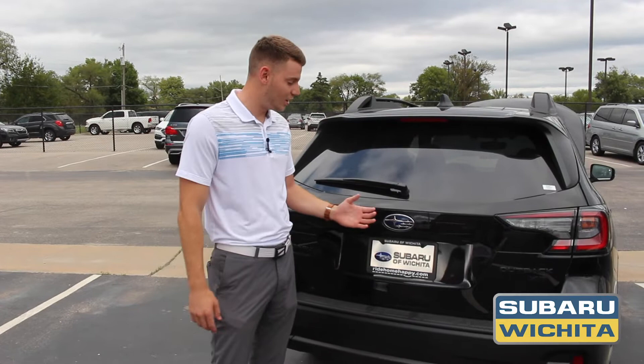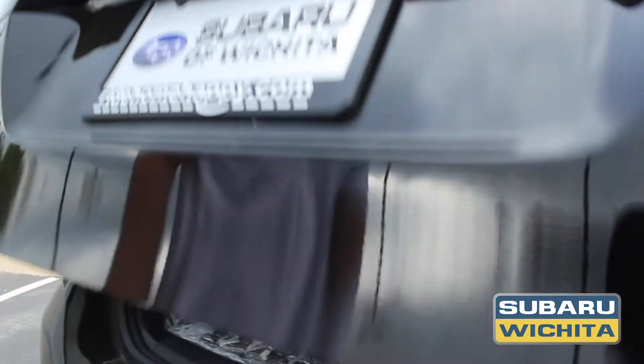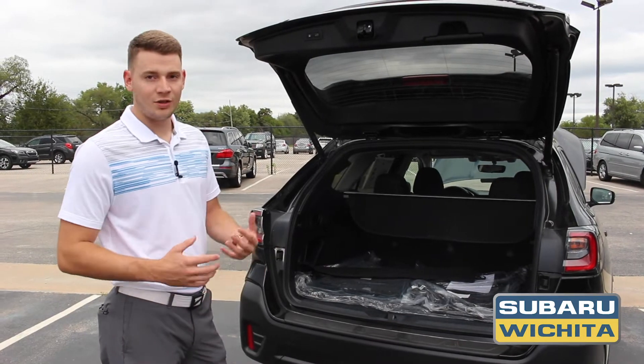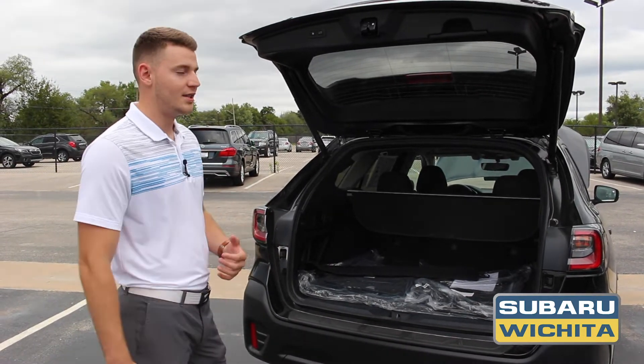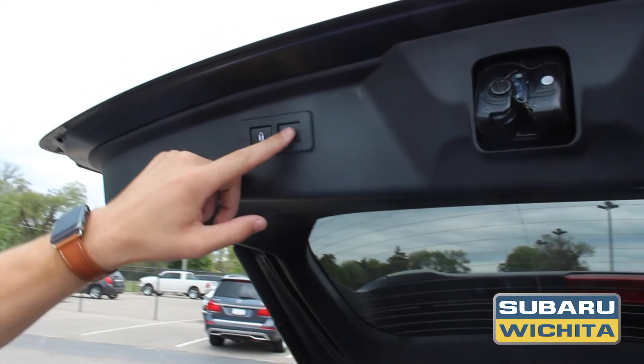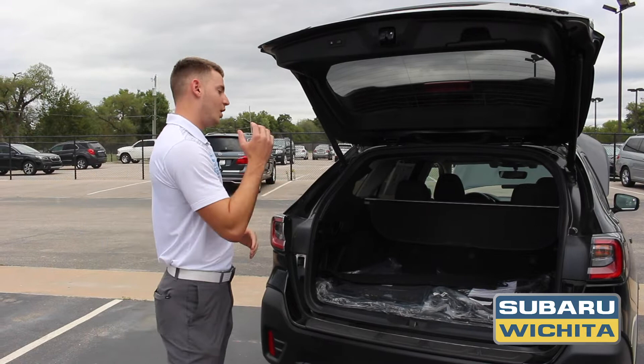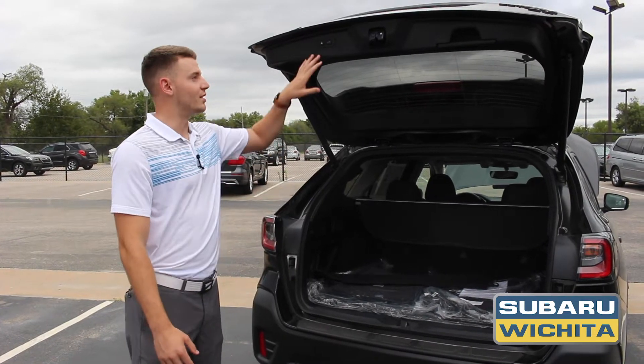Another thing Subaru does that's really smart is right here underneath the star symbol is a single touch power liftgate. Makes everything very easy. So if you're carrying boxes it's very easy to open it without too big of a hassle. You also got a single touch close button here and also the lock, so you can lock all the doors and shut the gate and lock the gate with a single button touch.